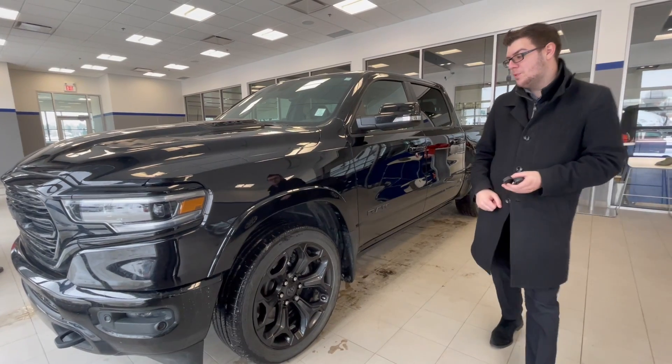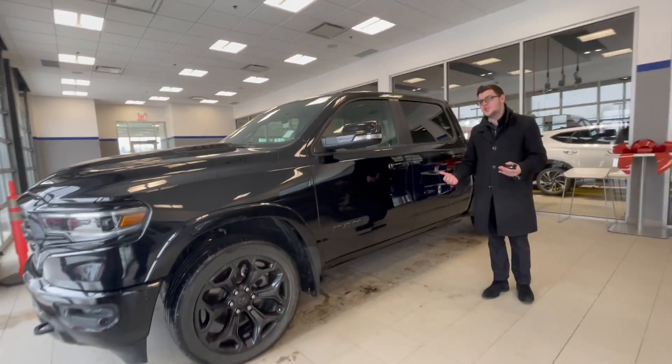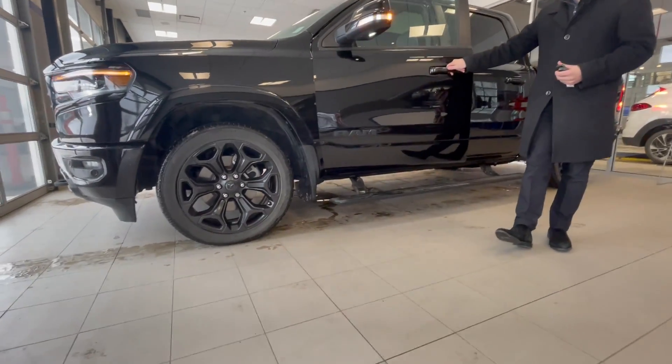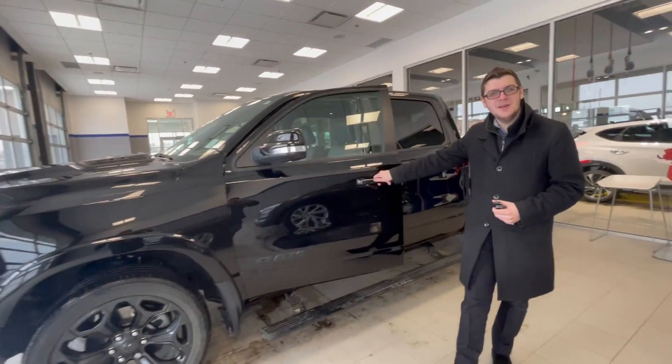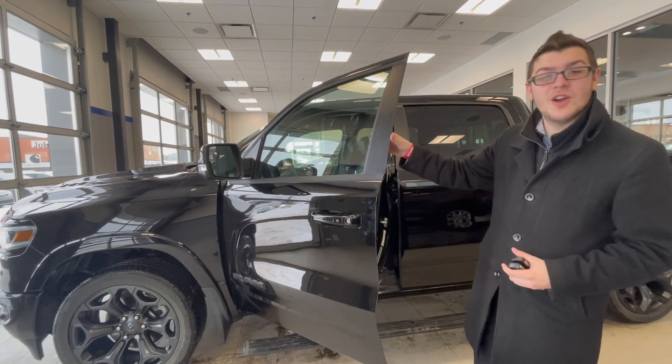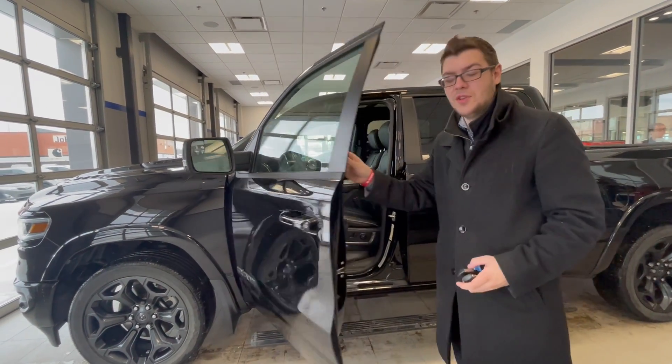We've got those nice, beautiful black rims on it. And if we're talking about things that are beautiful and convenient on this truck — running boards that come down whenever you need them, that's the future right there. You've got blind spot monitoring on the windows, as well as heated mirrors and proximity keyless entry on the vehicle.